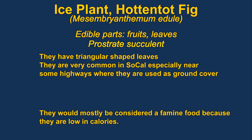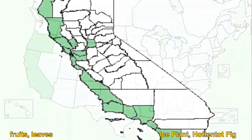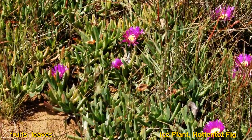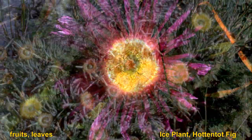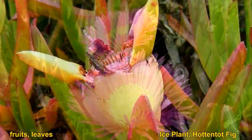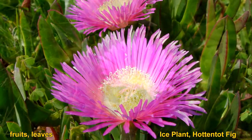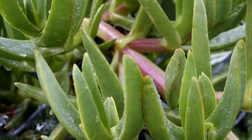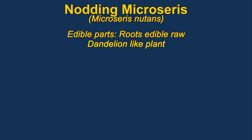The leaves of ice plants are edible. You can eat them raw or cooked, and they also have an edible fruit. You can make pickles out of the leaves or cook them like spinach. They are reported to have a salty flavor. They are very common in Southern California near highways and are often planted in parks as ground cover. The plants are slightly mucilaginous, or slimy.